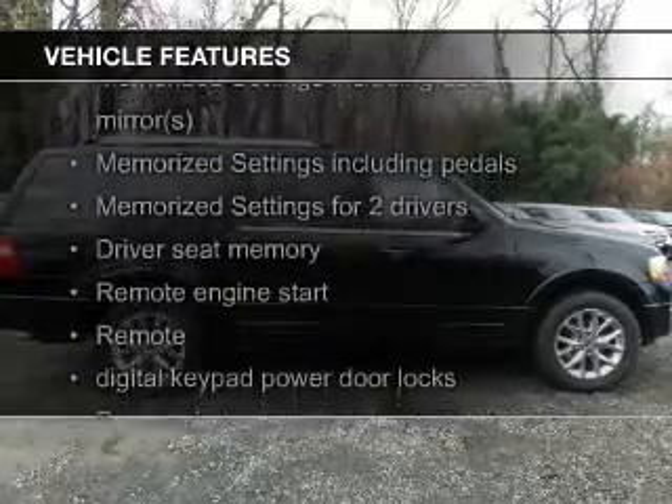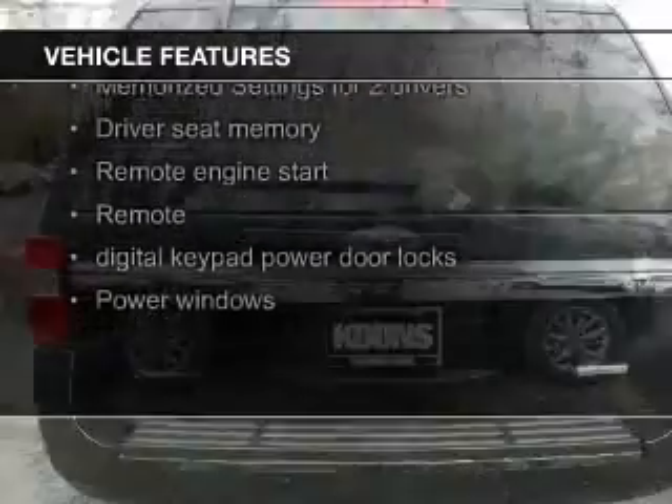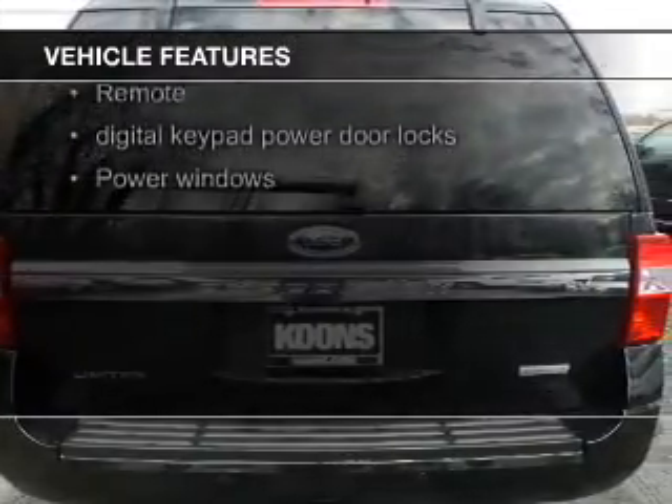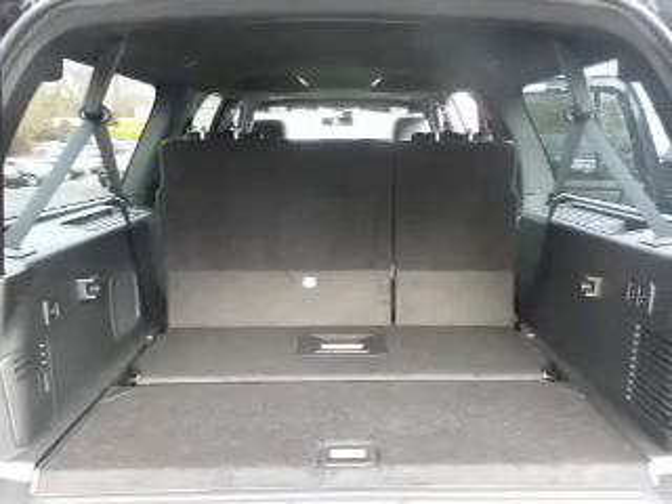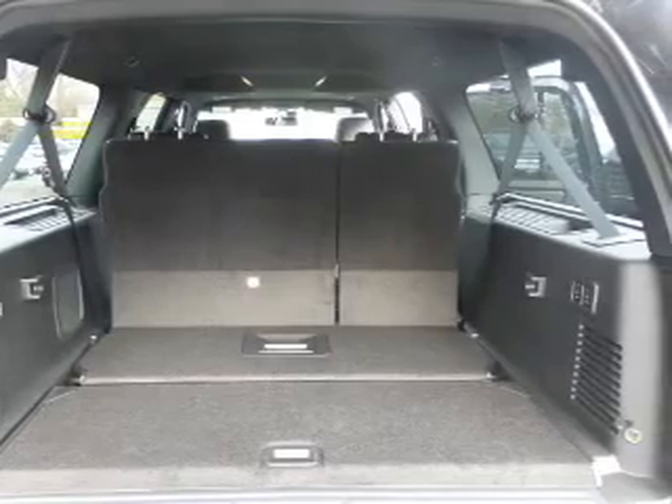a power sunroof, leather seats, heated seats, blind spot sensors, Bluetooth connectivity, Ford Sync voice activation, Sirius XM satellite radio, and digital radio.